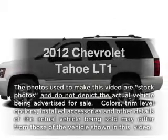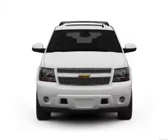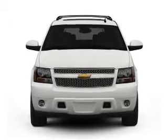Introducing the 2012 Chevrolet Tahoe, this is the set of wheels you've been looking for, with a powerful eight-cylinder engine that responds smoothly to its six-speed automatic transmission.